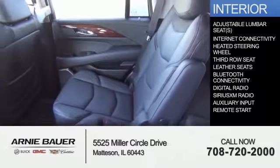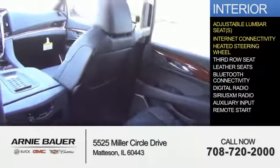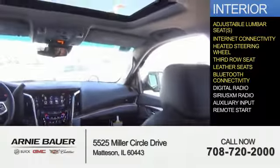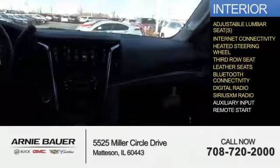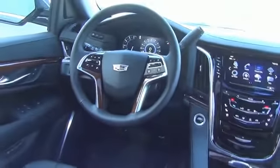Inside you'll find adjustable lumbar seats, internet connectivity, heated steering wheel, third row seat, leather seats, Bluetooth connectivity, digital radio, Sirius XM satellite radio, auxiliary input, remote start — great quality at a great price.